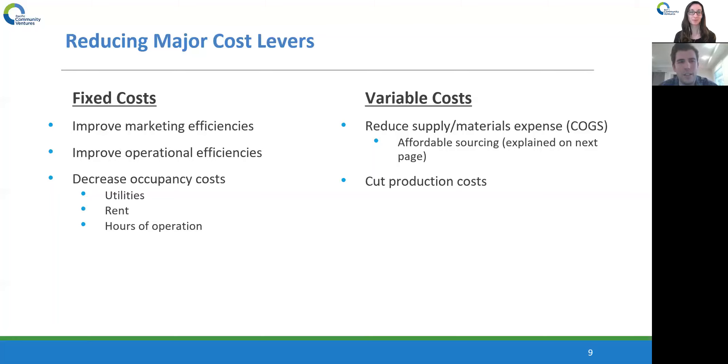Another type of fixed cost you can potentially decrease is occupancy costs. Rent may be hard to negotiate with your landlord, but utilities and hours of operation you can actually cut down on. For example, if you have a business open from 8 a.m. to 10 p.m. and each hour you're open costs $100 in additional fixed costs, but from 8 to 9 a.m. you make only $20 of revenue per day — you may look at that and say it's not really profitable to be open at that hour, and maybe adjust your hours to 9 a.m. to 10 p.m.